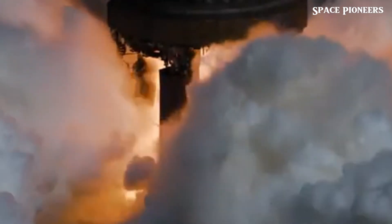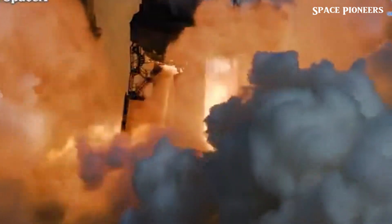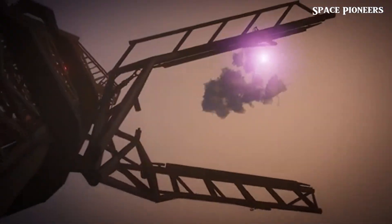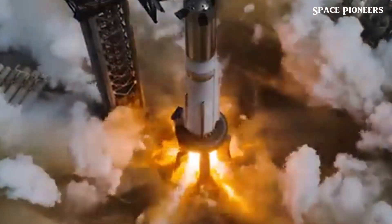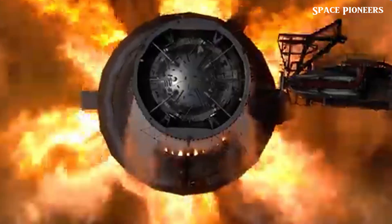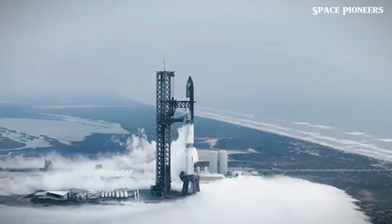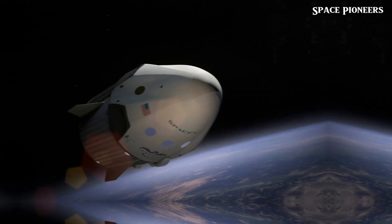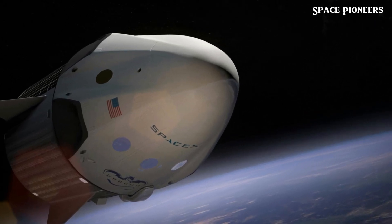We've got some thrilling news today that's pushing the boundaries of space exploration even further. SpaceX has just conducted a static fire test with the Flight 5 hardware B-12, giving us a sneak peek into the incredible power of this massive rocket. Plus, we've got some exciting updates on Falcon 9 and Blue Origin's New Glenn.